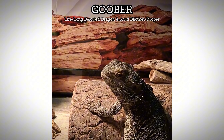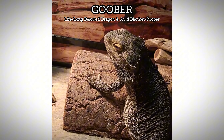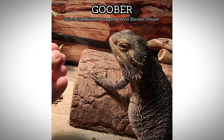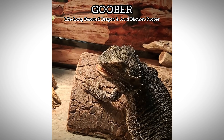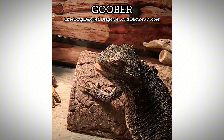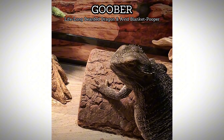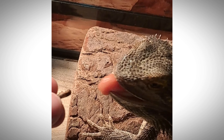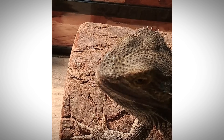We are going to demonstrate the tongue of the bearded dragon. I've got some freeze-dried crickets for him here. If you watch him, his tongue is going to come out — he's going to grab it with his tongue. We'll zoom in right into his face. Grabs it with his tongue, brings it into his mouth.